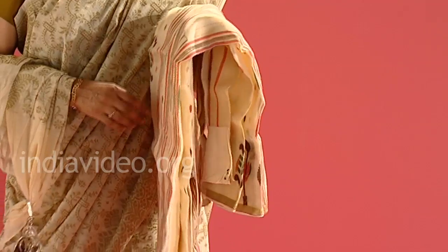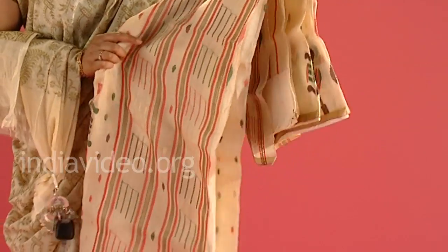Jamdani is a textile which comes from Bengal. In Bengal, this fine muslin is created by weavers who came from Persia. Jamdani — the word 'Jam' means flower and 'Dani' means something which holds the flower, that means the vase. So the saree holds the flowers that they create.